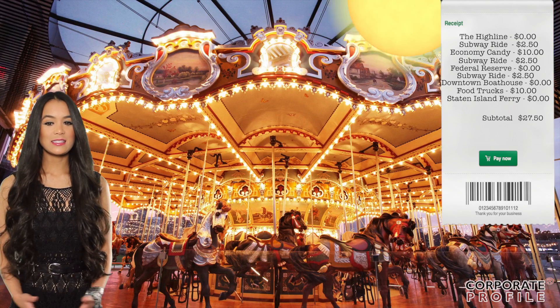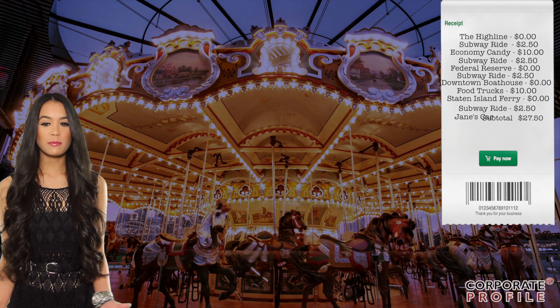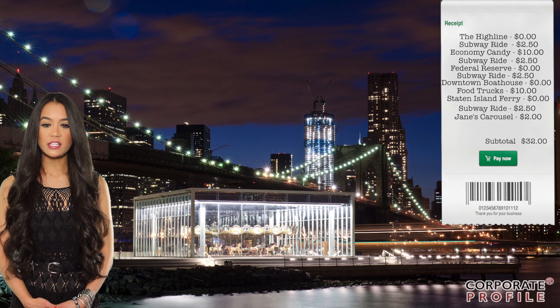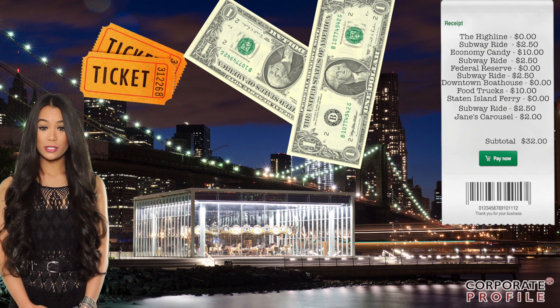As the sun sets, take a ride out to Brooklyn Bridge Park. The beautifully restored Jane's Carousel is encased by a glass pavilion — what better way to enjoy the sunset than from a vintage 1920s carousel situated under the Brooklyn Bridge. And it's only two dollars.